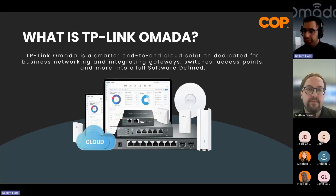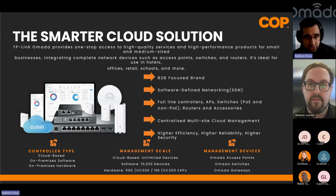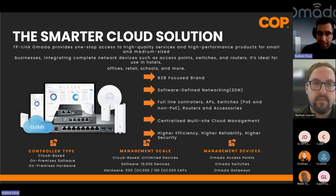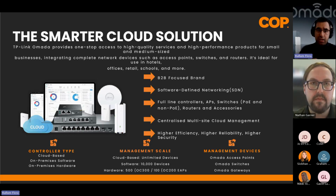So what is TP-Link Omada? TP-Link Omada is TP-Link's offering of switches, access points, and routers, all managed through the Omada SDN — Software Defined Networking. The Omada solution is focused for B2B installations where you need to install access points to widen Wi-Fi range, all managed through the platform. You can manage your APs, switches, and gateways on the go via a cloud portal through your web browser or phone.